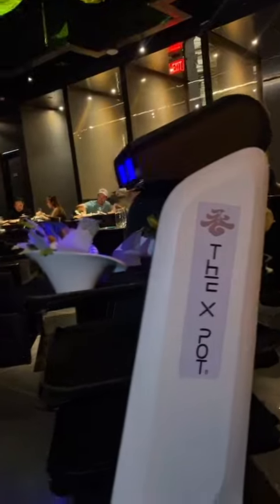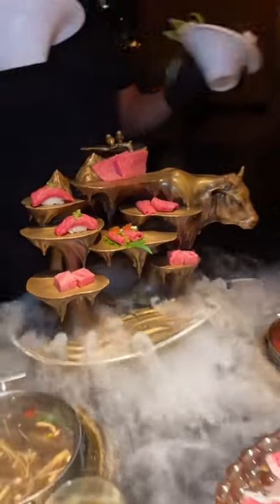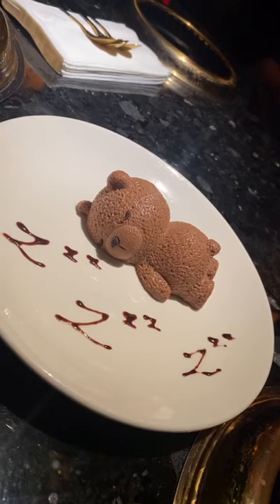They have these little robots — it brought out our veggies. This is the brisket and the pork. We also got the Wagyu. This is the Wagyu feast.